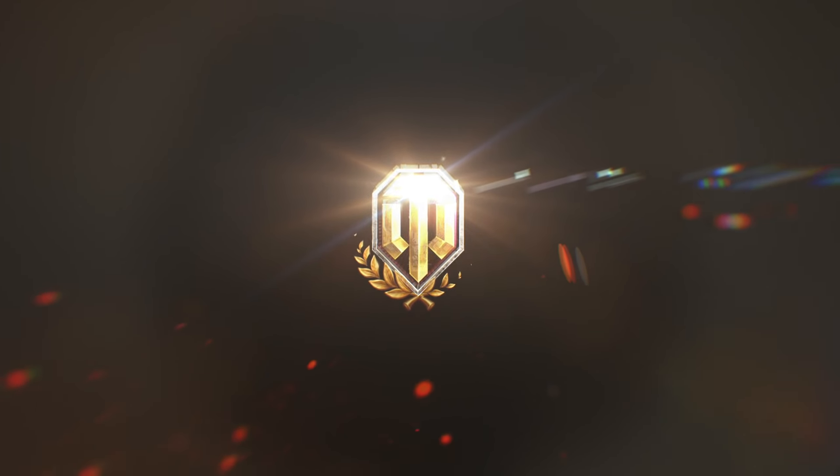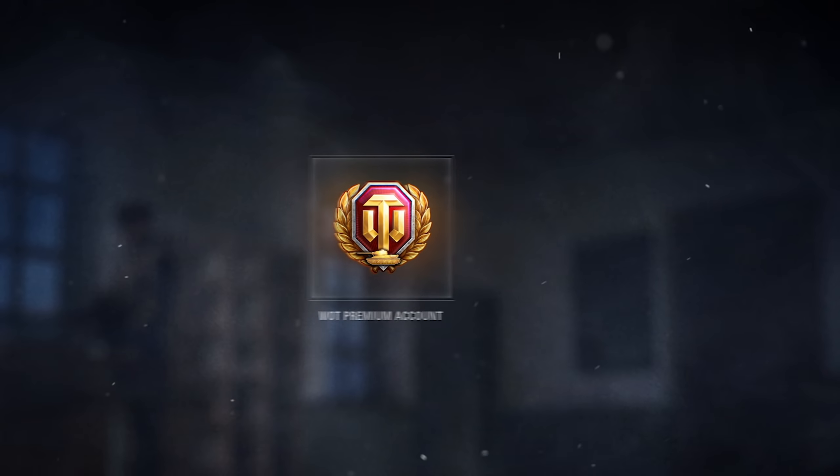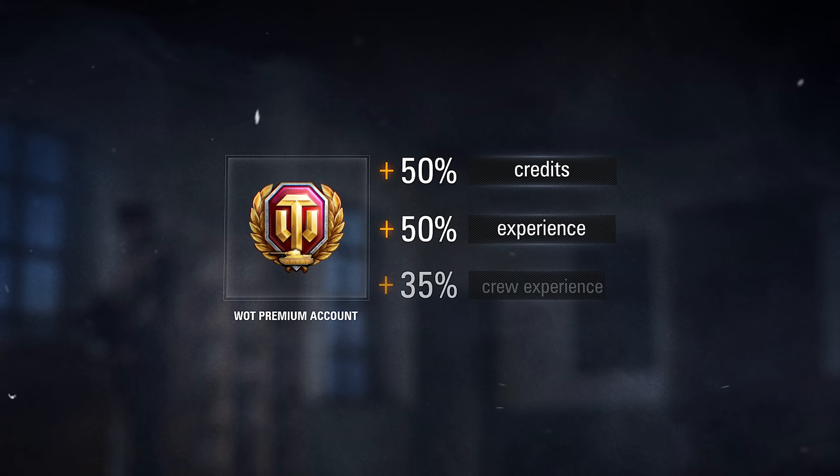Hello, tankers! World of Tanks now has its own Premium Account that grants a 50% bonus to credits, experience, and crew experience, just like the original Premium Account.